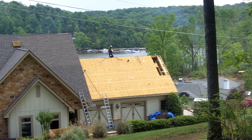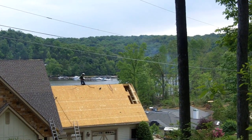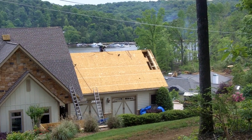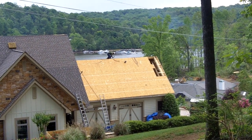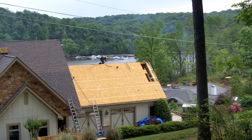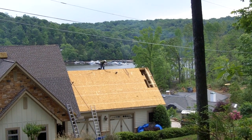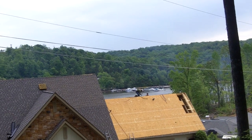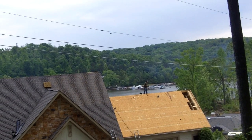A tornado came through about a month ago in this area, destroyed a lot of homes, and caused a lot of damage. Dr. Bonvillet had some damage to their garage area — a lot of wind uplift — so the insurance company is paying for a complete re-roofing of about a 10,000 square foot home.